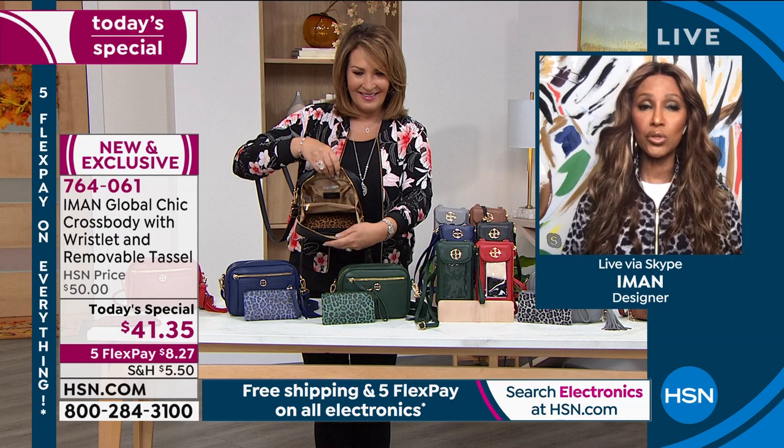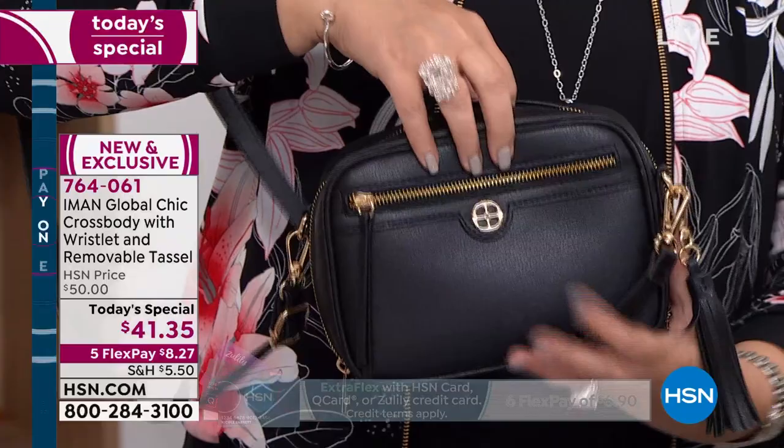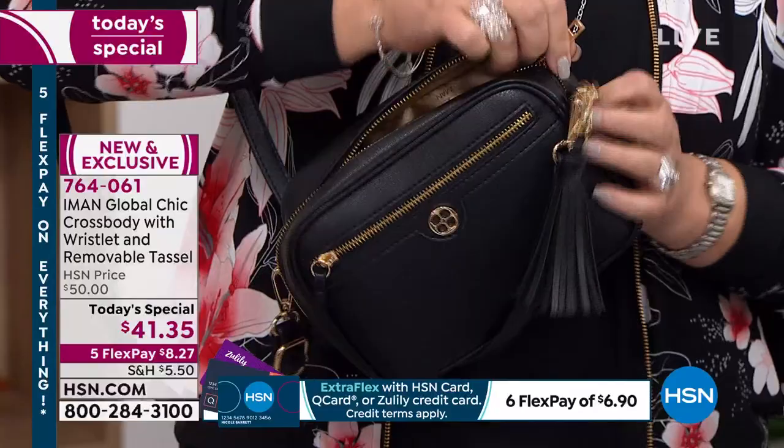Absolutely. It just makes it easy to go shopping. And for the wristlet — if I'm going to get my meds from the pharmacy, all I need is my credit card, my insurance card, and I'm out the door. I don't even have to take the whole bag. I just take the wristlet with me. The bag really functions for you that well.